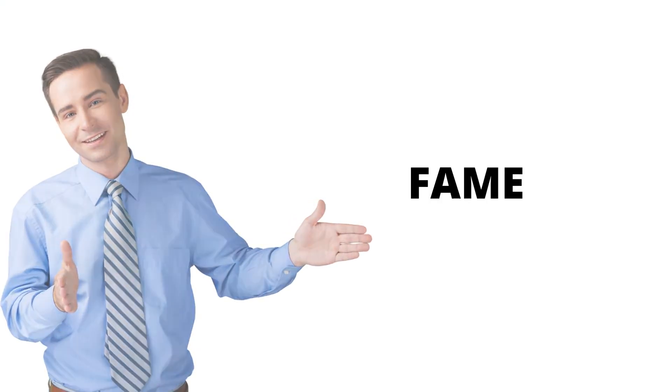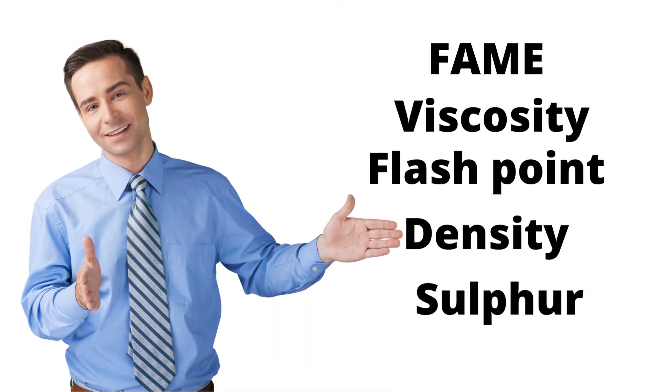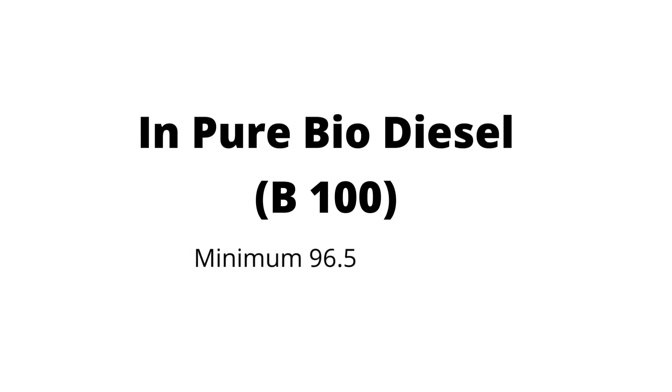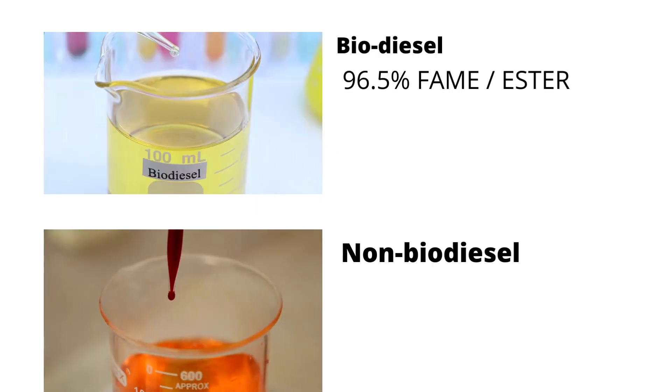The key parameters to check are FAME content, viscosity, flashpoint, density, and sulfur content. From these parameters, the FAME or ester content is particularly very important. In 100% biodiesel, it contains a minimum of 96.5% ester or FAME.